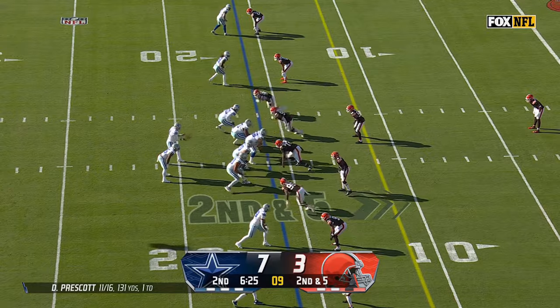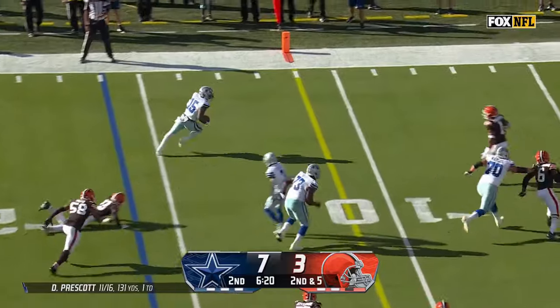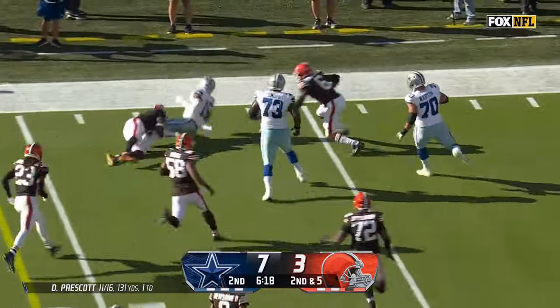Get it out there and let your guys make some plays. Pressure — Prescott sets up a screen. Elliott makes a great move. Elliott inside the ten — he's got a first and goal.